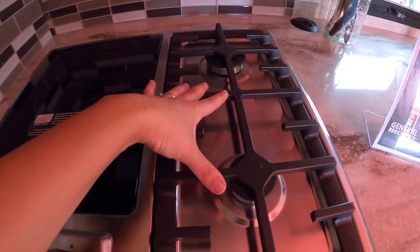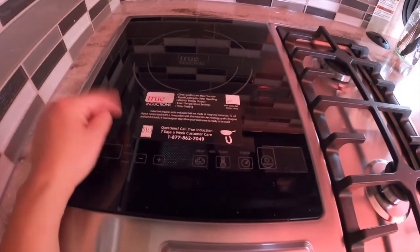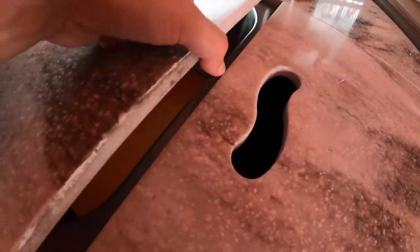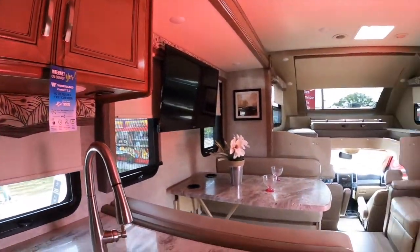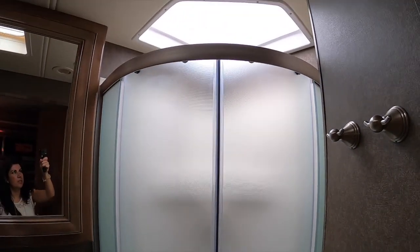Convection microwave, and a really nice cooktop: two burners plus an induction top — really nice. There's a designated spot for your garbage. The sink covers look like they won't warp, and it has actual aluminum sinks. More storage up above.